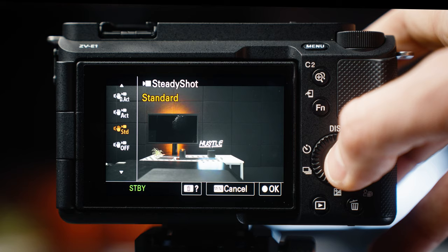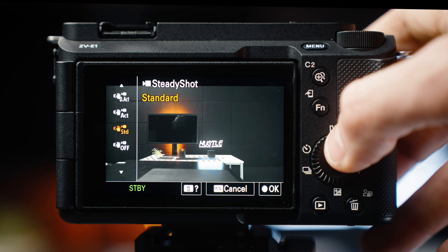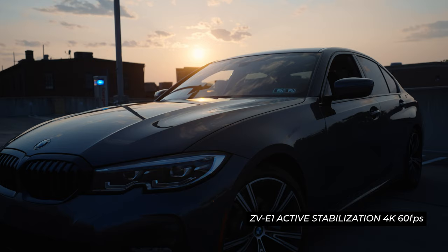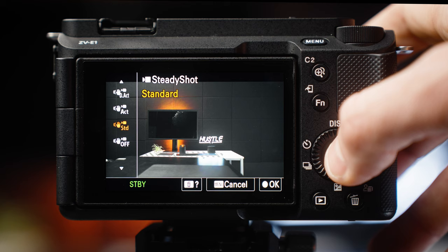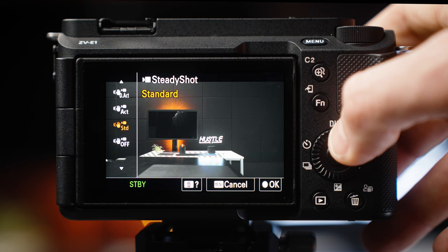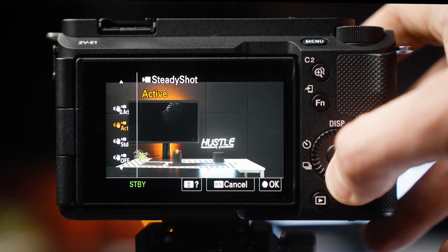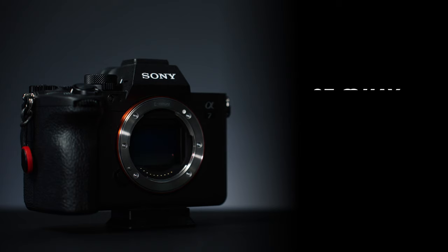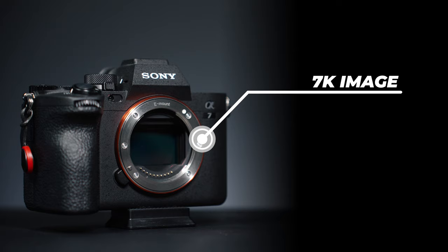Moving into stabilization. Both cameras have active stabilization, which has a slight crop compared to standard stabilization, and it's very usable for handheld shots — especially slow motion ones. The ZV-E1 has a newly introduced dynamic active stabilization, which is really impressive but crops in by 30%, so keep that in mind. At 17mm with that 30% crop applied, here's what that looks like when vlogging. Also, the ZV-E1 is a true 4K image as opposed to the A7-4, which downsamples from a 7K image — meaning when you apply that 30% crop with dynamic active stabilization on the ZV-E1, you will have a slight loss in quality.